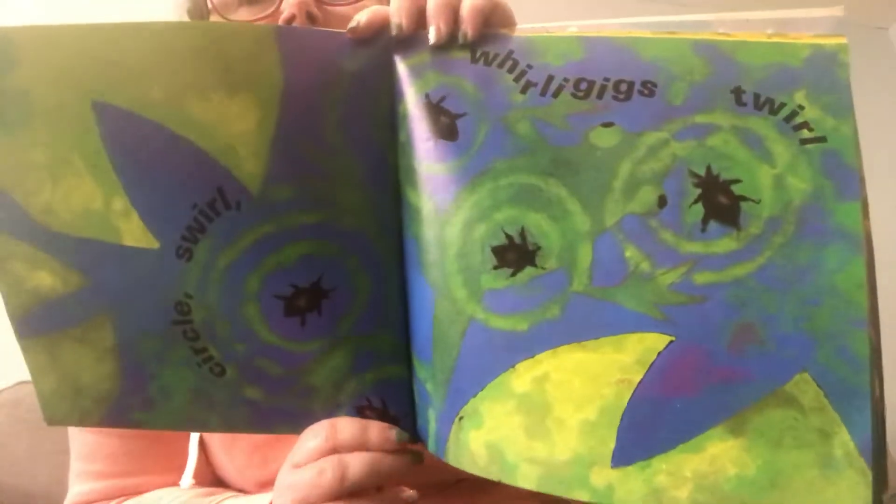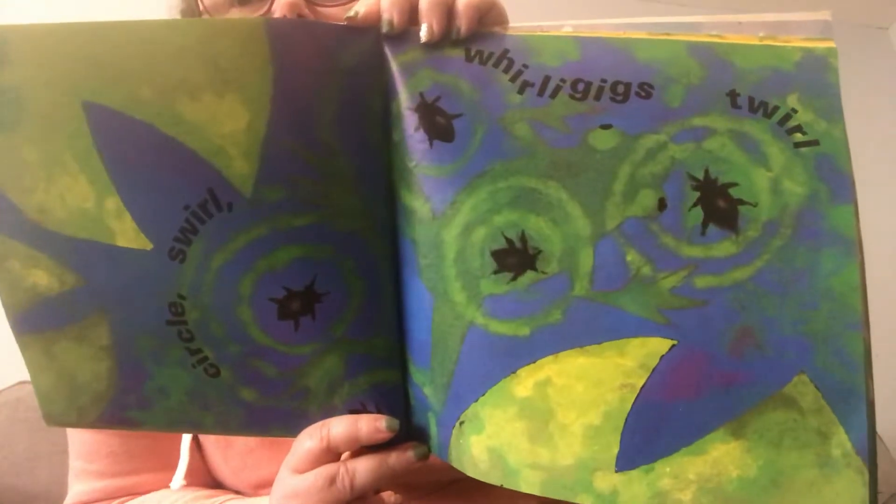Click, swirl, whirligigs twirl. Look at all those little insects floating on the water.